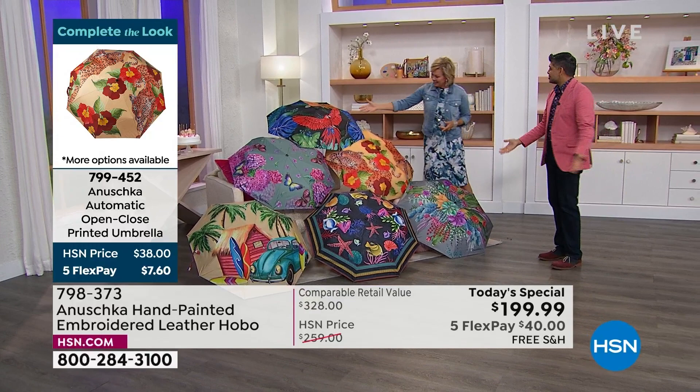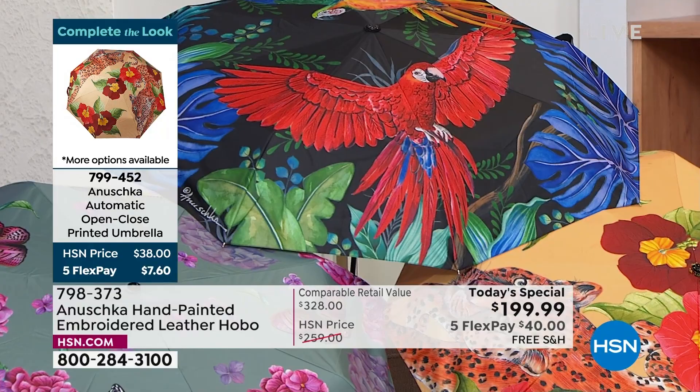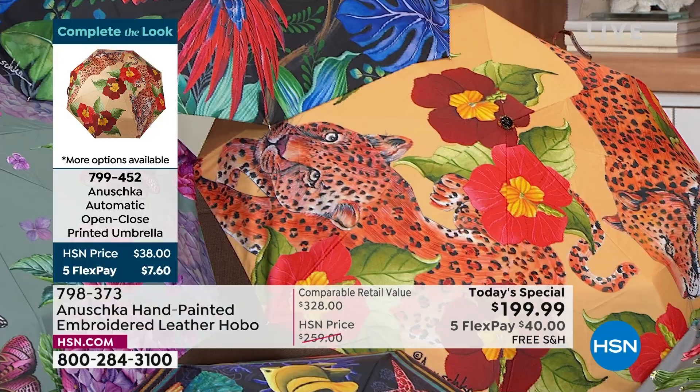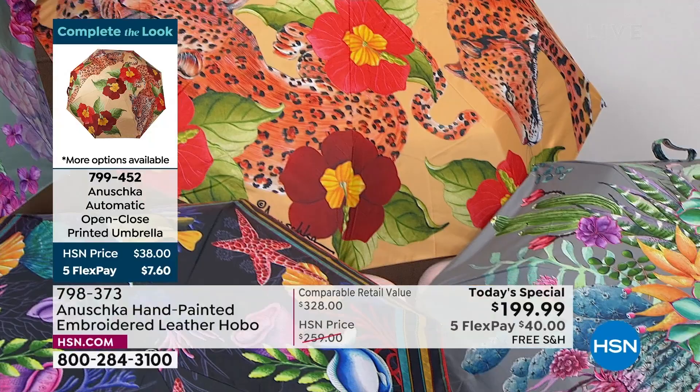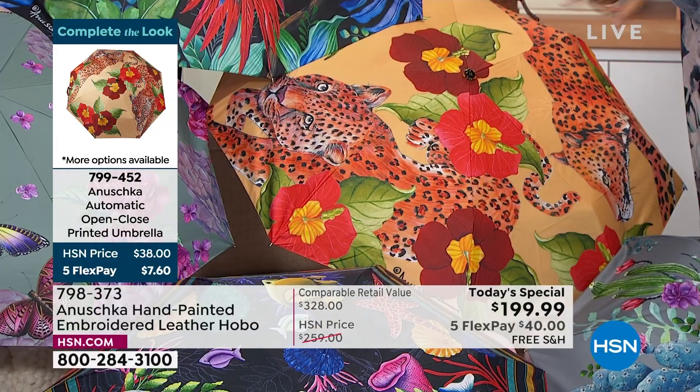We actually make watercolor renditions — then these are printed on a special fabric with UV protection. This is like eight separate pieces that are stitched and matched together to make sure it's a perfect artwork. They collapse into like those little portable sizes that fit in your handbag. We've got the Macaw Forest, the Leopard Garden, Serene Succulent, Ocean Magic, Pretty Garden, and Surf Town. Each one matching back to the original painting and embroidery.